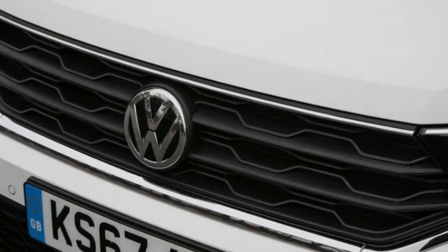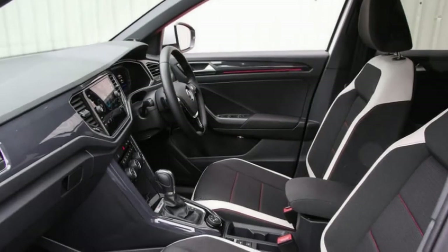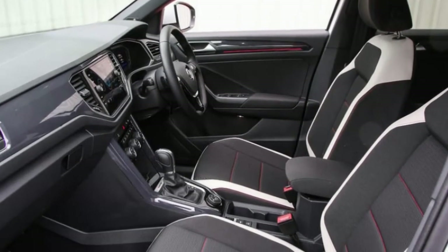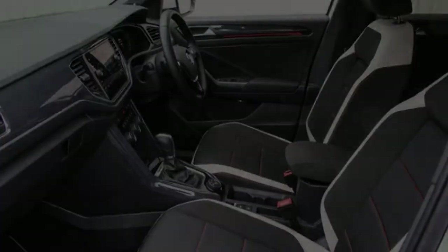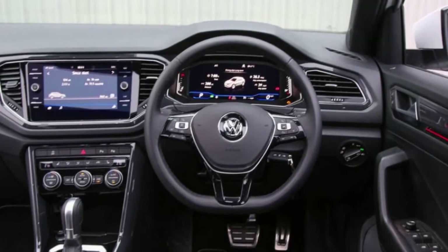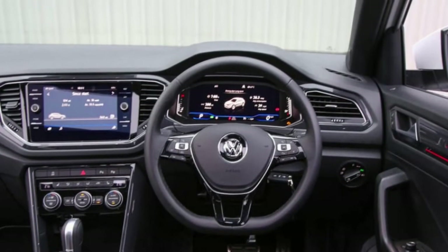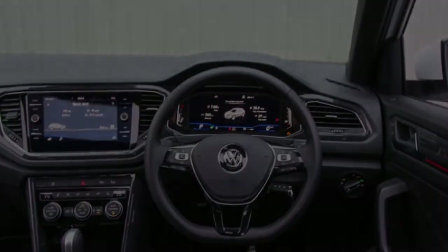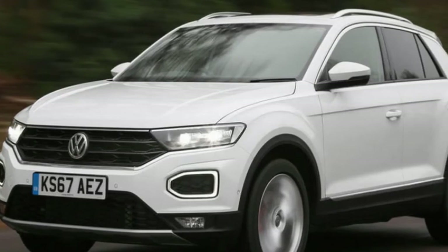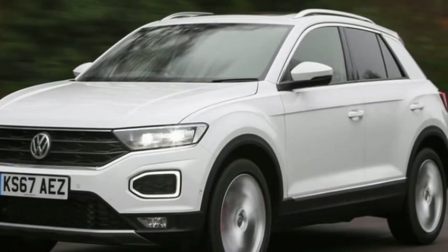So what does the T-Roc bring to the table? For starters, there's the 187bhp and four-wheel drive of the 2.0 TSI turbocharged petrol model we're placing under the microscope. Both traits promise performance and handling dynamism that you could almost expect to be GTI-like. It's plainly a striking thing to behold, too, being more athletic, elegant, purposeful and interesting in its slightly decorated appearance than the crossover norm, although you'd never call it showy or over-the-top.